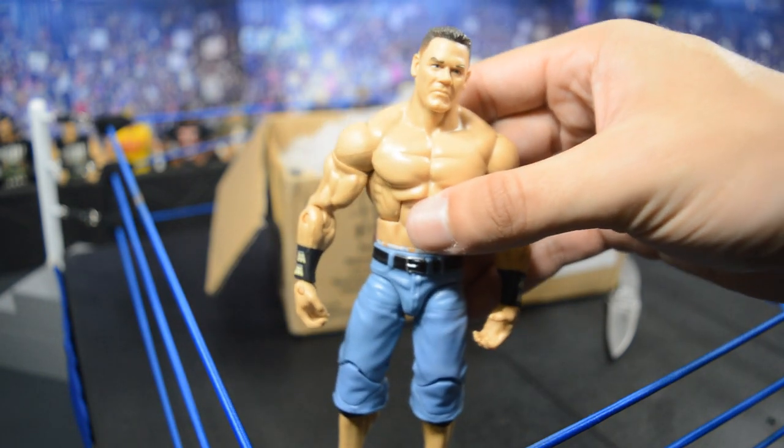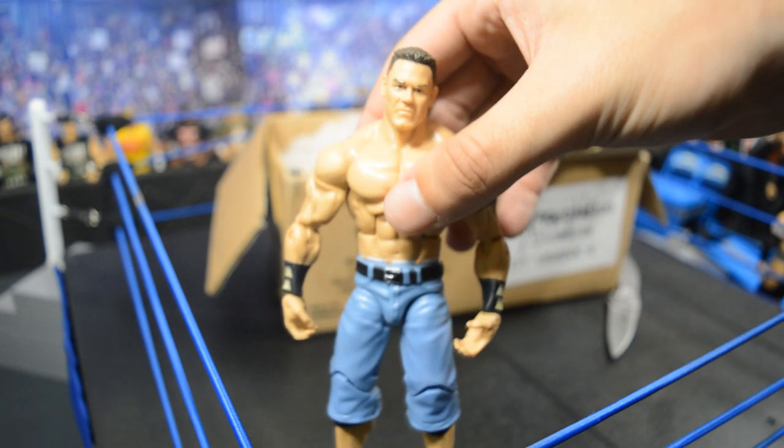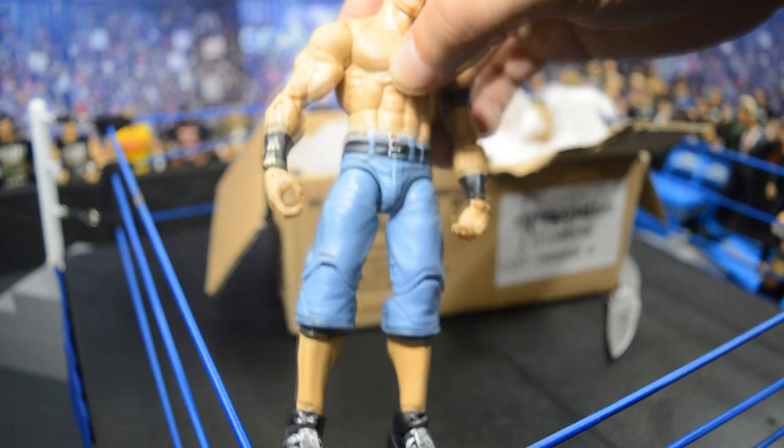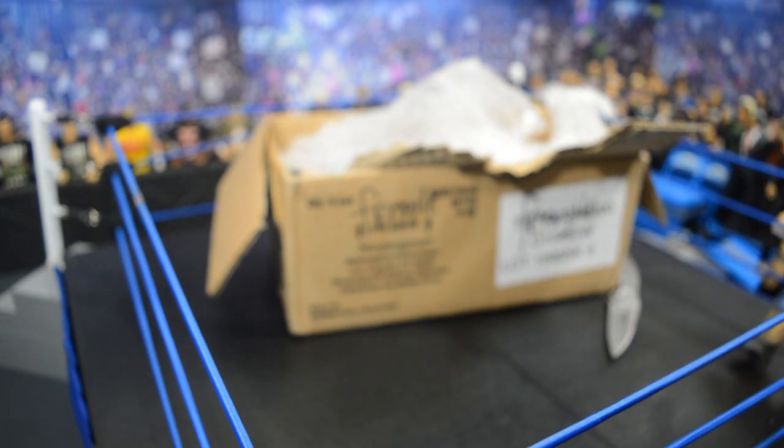The first John Cena we have here is the second Defining Moments — loose, no accessories, but I don't think I needed them anyway. Here's the first Cena: Second Defining Moments, very nice. You have the long blue jean shorts with the Word Life wristbands. I do like this figure a lot — I think this is like the fifth or sixth one I have in my collection now.